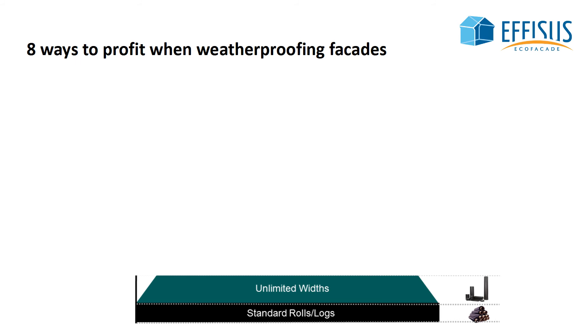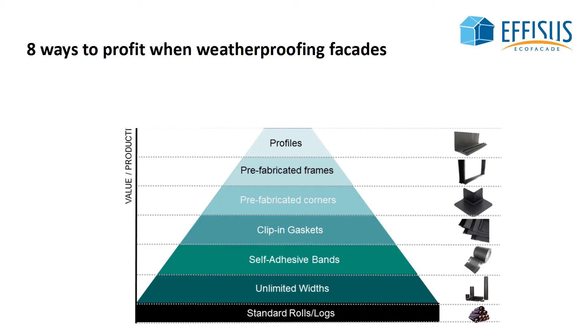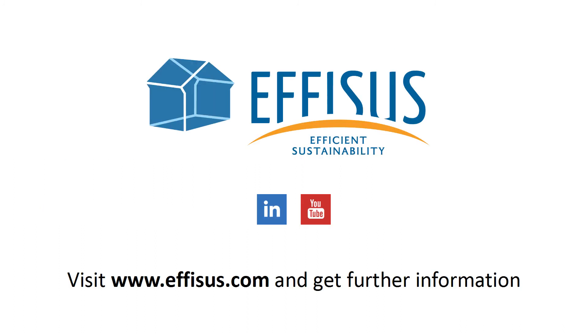Ephesus EcoFaçade systems offers industry professionals eight ways to profit when weatherproofing their facades. From plain rolls to fully customized frames and prefabricated profiles, the more customized solution you get, the more profit you make. Find more about this and other projects on our website and get more tips on how you can add value to your work.